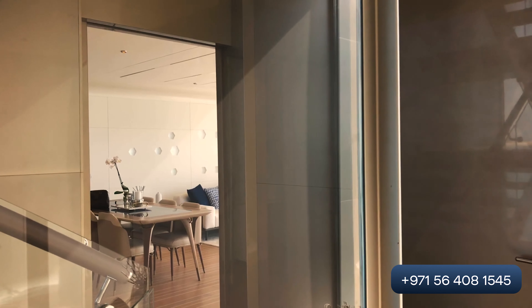Some villas you can buy now, or some villas will be ready within one year. All villas will be furnished with kitchen appliances, and they will be branded villas by Bentley. All these big projects will be ready at the end of 2025.